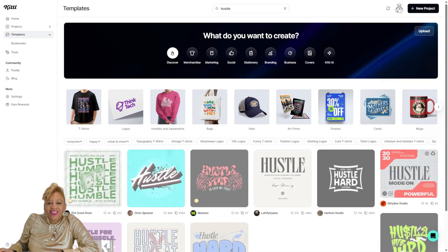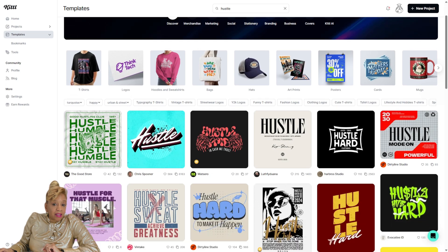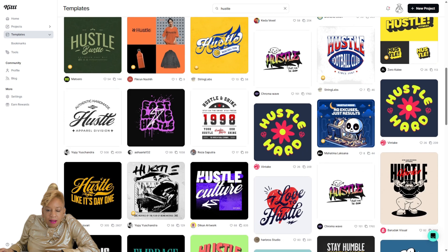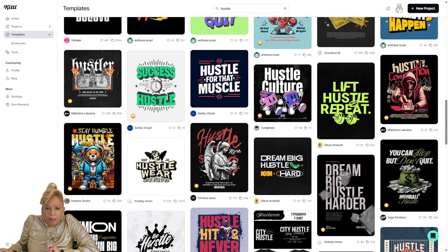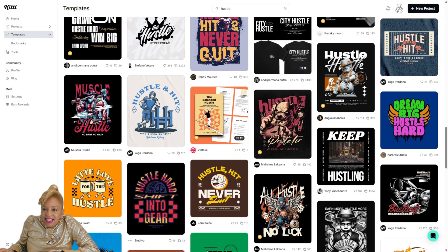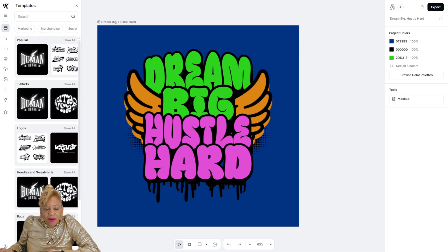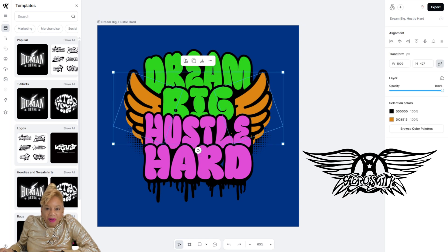I'm going to show you how it's done. Now we're going to check out some Kittle templates. They have some fabulous templates. I clicked on hustle — let's see what kind of hustle templates they have. I like that one with the teddy bear, but I see one right there: Dream Big, Hustle Hard. I like that. Very Earl Smith type of logo style.